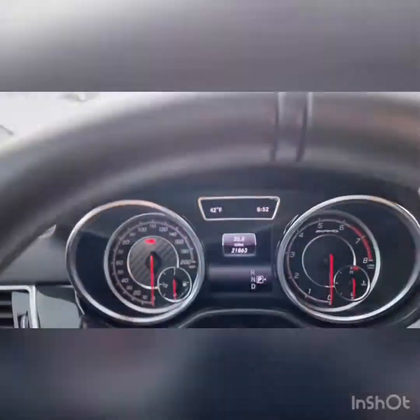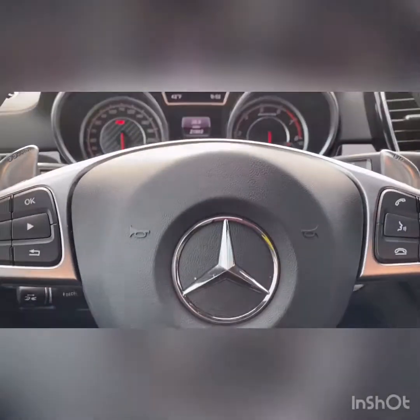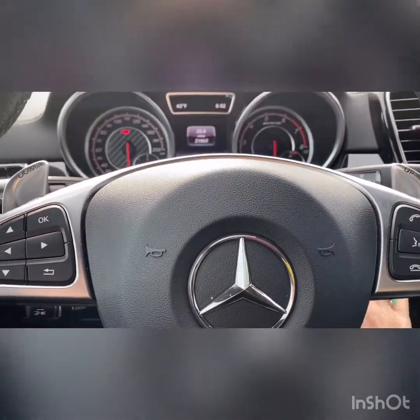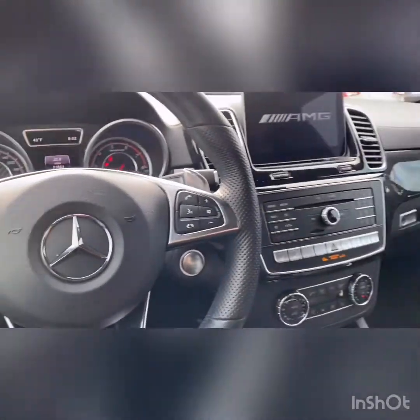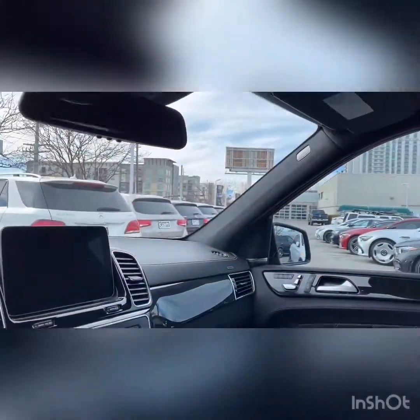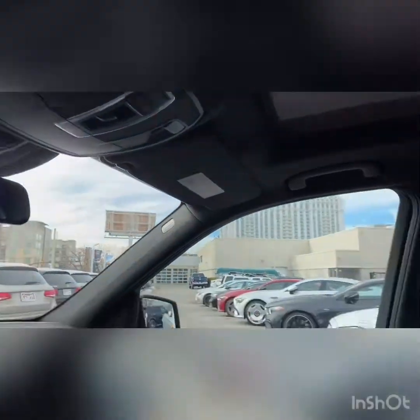It also has a heated steering wheel, which is always nice. Let's start it up together. Ooh, you hear that? It's absolutely perfect and I would love to show it to you today.